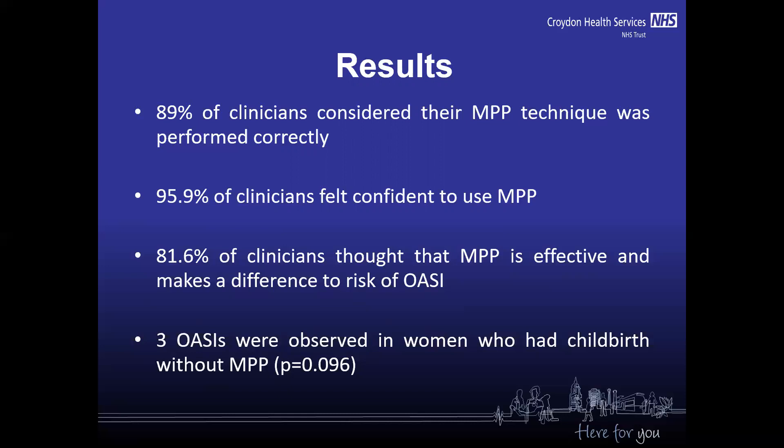81.6% of clinicians thought that the manual perineal protection is effective and makes a difference to the risk of obstetric anal sphincter injuries. I observed three OASI cases in women who had childbirth without manual perineal protection, and this was statistically significant.